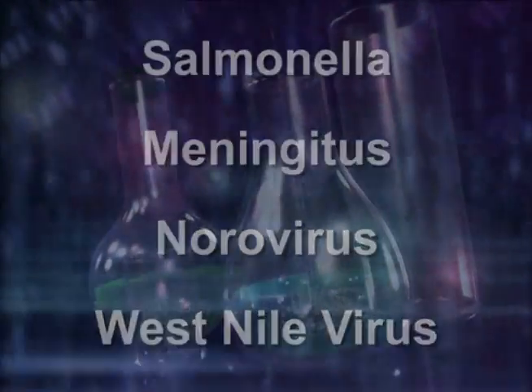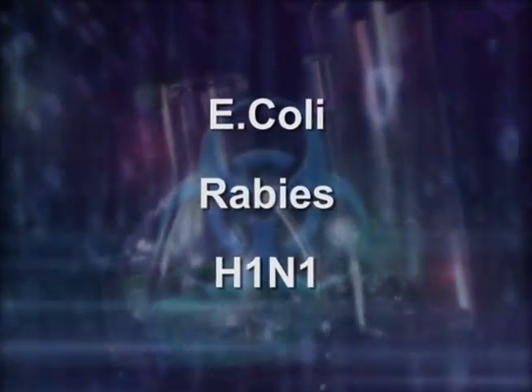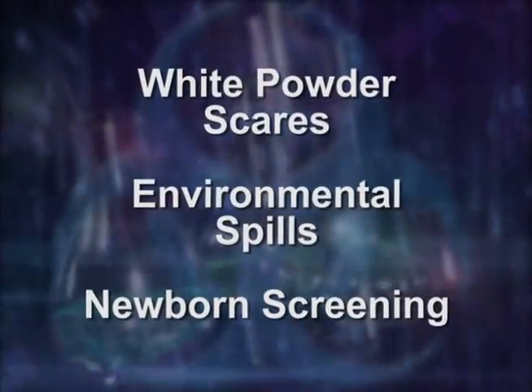In today's world, information must be sent quickly to responding agencies to ensure our drinking water is safe, babies are healthy, and outbreaks are contained.